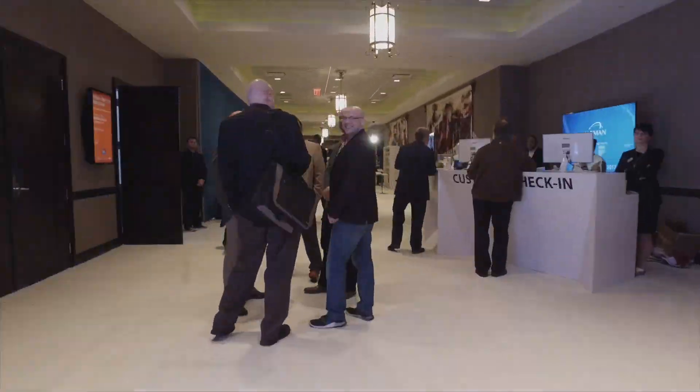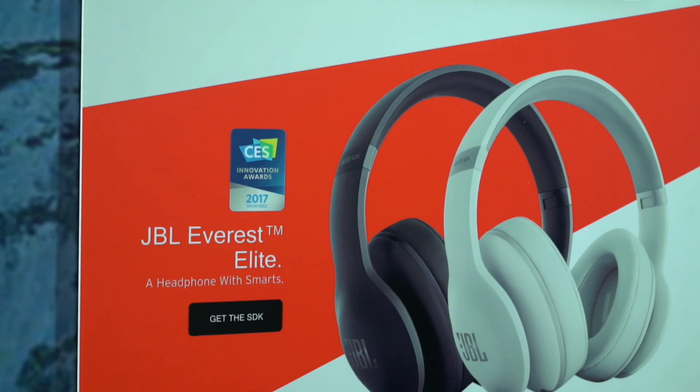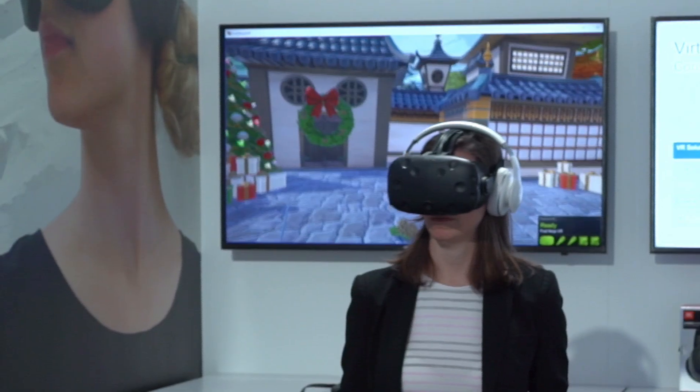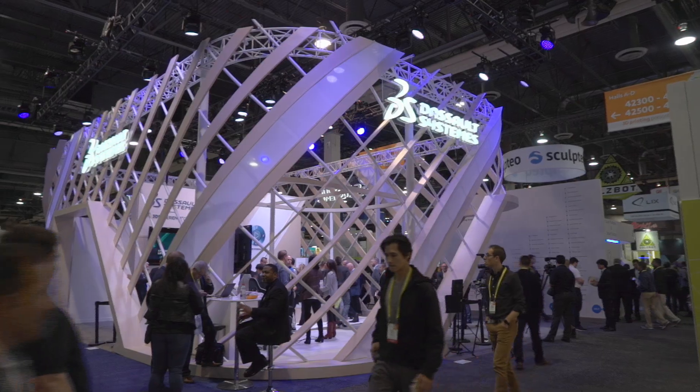This is the virtual reality section at Harman. We have a pack with the Everest Elite 700s and the HTC VIVE. With HTC VIVE, you have the chaperone functionality to make sure that you don't run into the walls or anyone around you. You can use the pass-through camera to bleed in the visual layer of it. We brought in the audio layer.